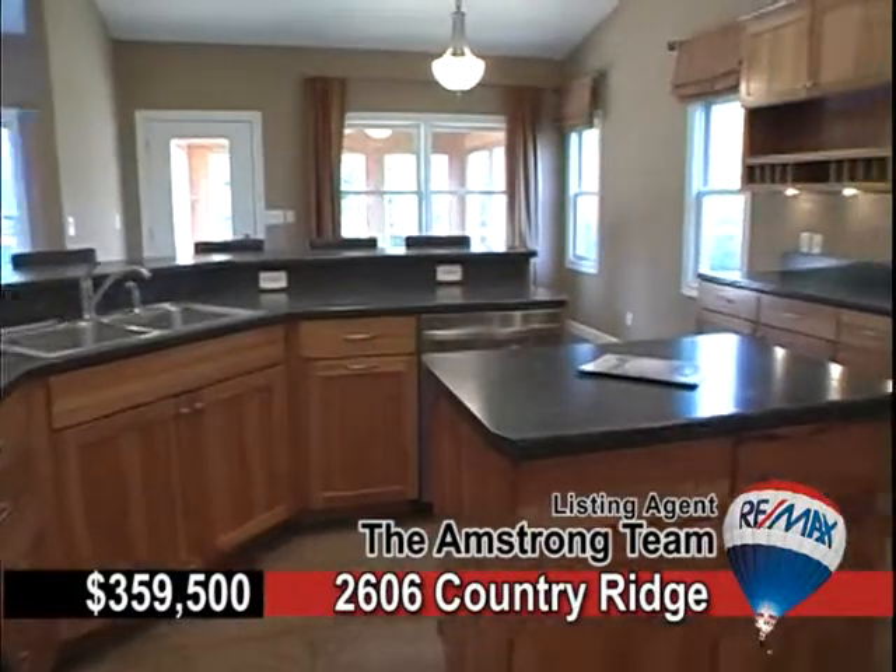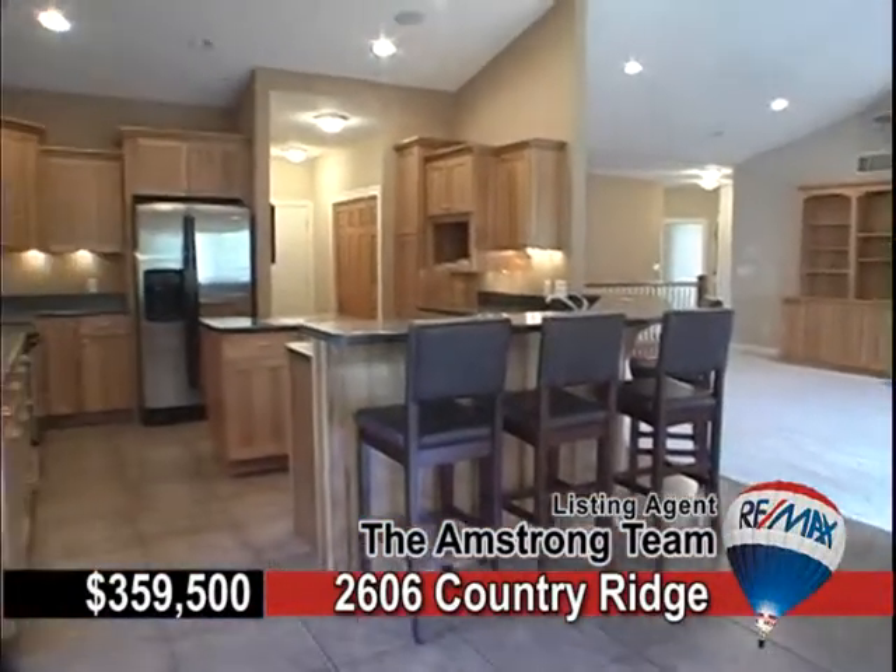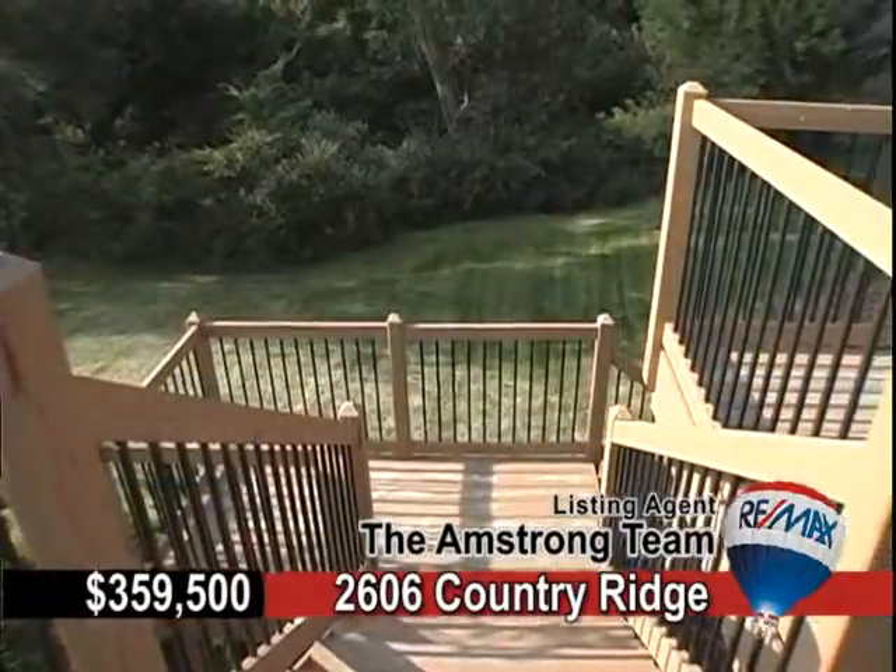Amenities include Brazilian cherry hardwood flooring, hickory cabinetry in the kitchen, vaulted ceilings, and solid oak six-panel doors.